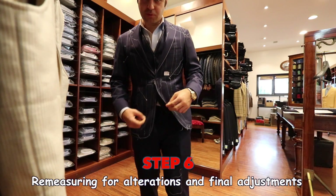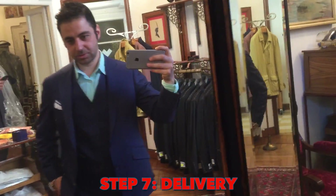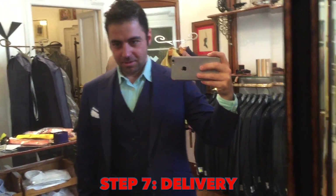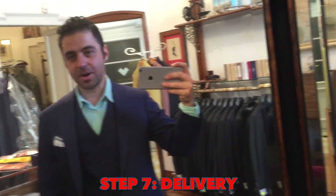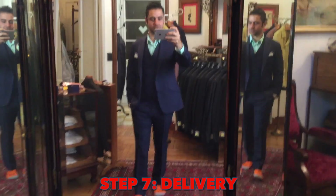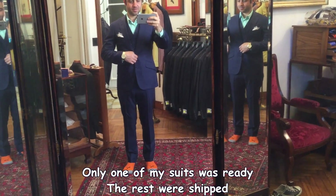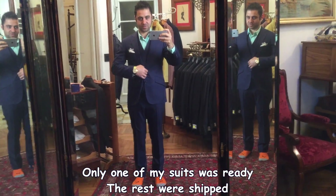The full suit will be ready on Monday. So it's Monday — I came to pick up my suits. Unfortunately I ran out of battery on my camera, so I have to use my phone. The suit is very nice.